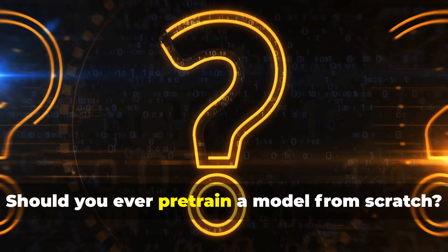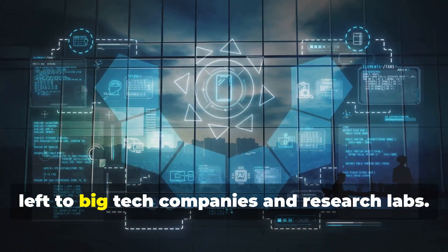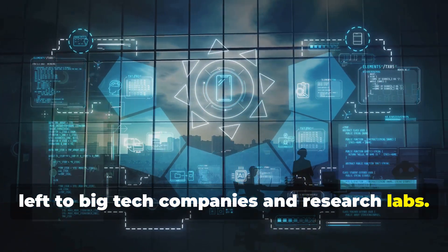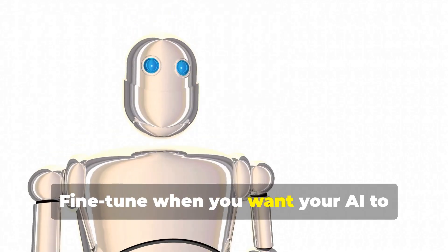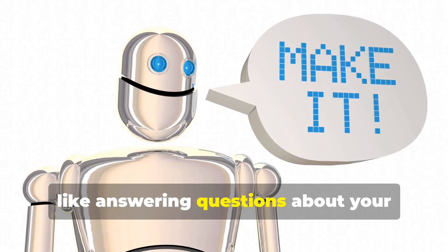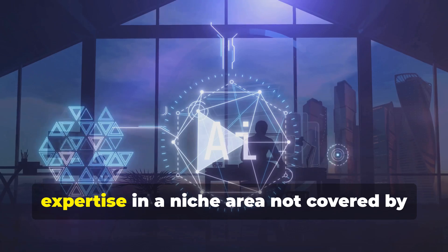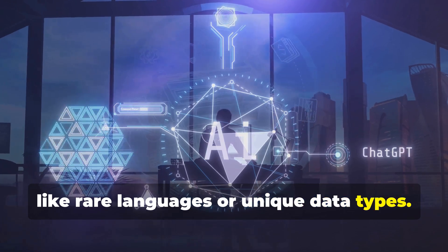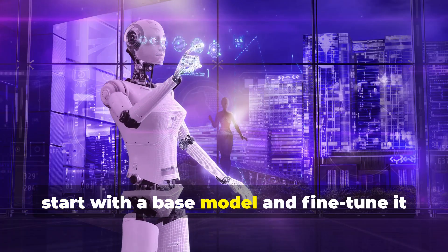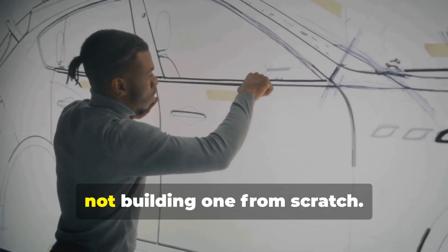Should you ever pre-train a model from scratch? For almost everyone, the answer is no. Pre-training is costly and complex, best left to big tech companies and research labs. Most projects start with a pre-trained base model and use fine-tuning for customization. Fine-tune when you want your AI to perform a specific task, like answering questions about your products or writing in your style. Only consider pre-training if you need expertise in a niche area not covered by existing models, like rare languages or unique data types. Think of it as customizing a finished car, not building one from scratch.